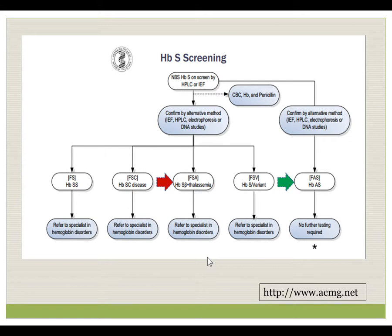FSA is different from a report of FAS. FAS is sickle cell trait and requires little or no care from a hematology perspective. FSA is hemoglobin S beta thalassemia syndrome. The child with S beta thalassemia will have sickling problems and will require a hematologist.